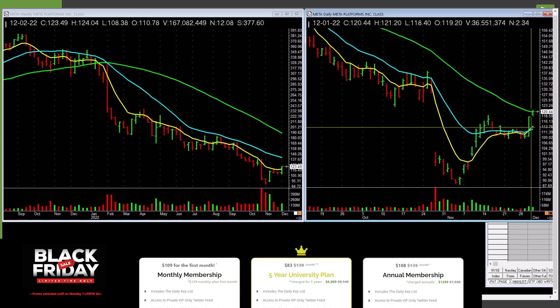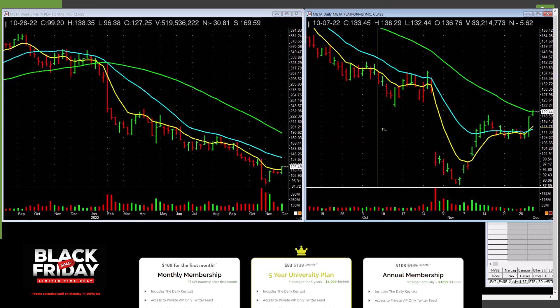Meta is picking up — it's a higher low setup. This has really lagged for a long time with a tremendous amount of overhead supply. I'd be a little careful with that.